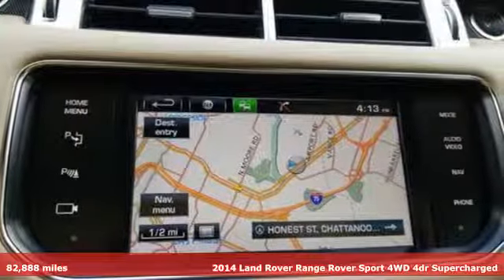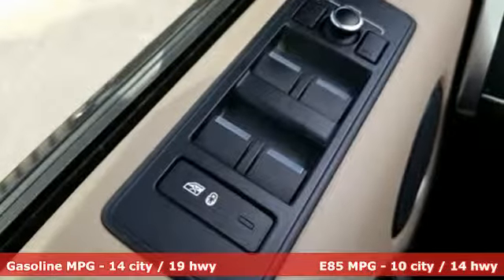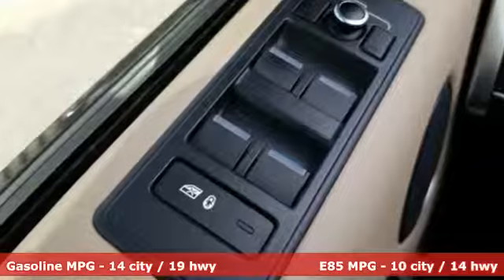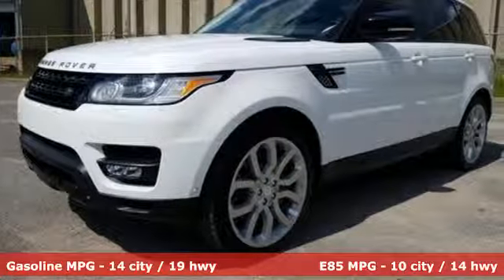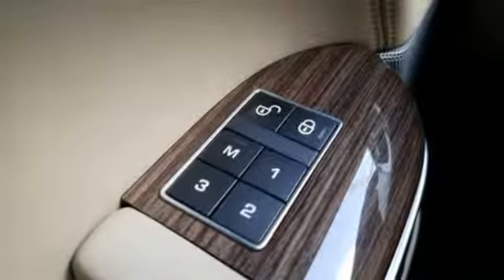Features include intercooled supercharged V8 engine, active front and rear anti-roll bar, integrated navigation system with voice activation, doors and push button start proximity key, front heated leather bucket seats, and rear parking sensors.